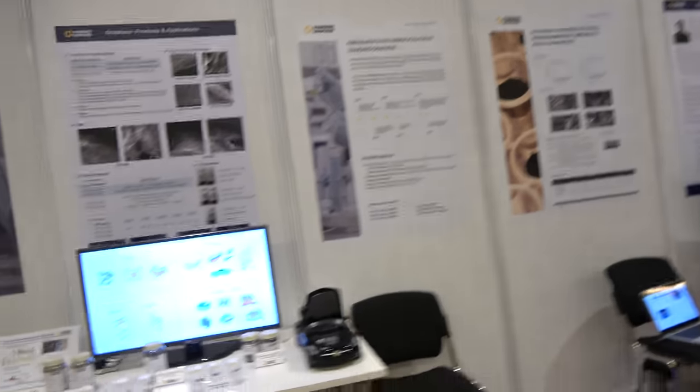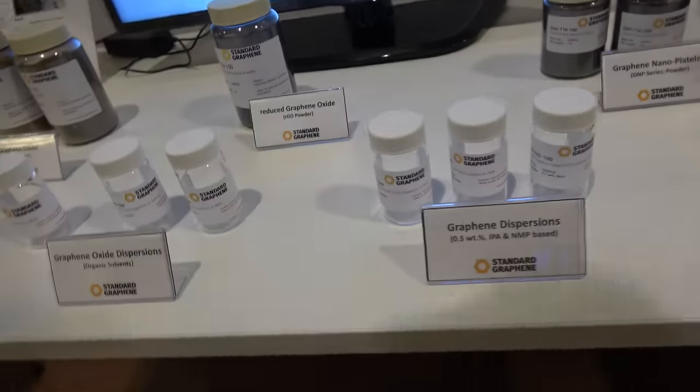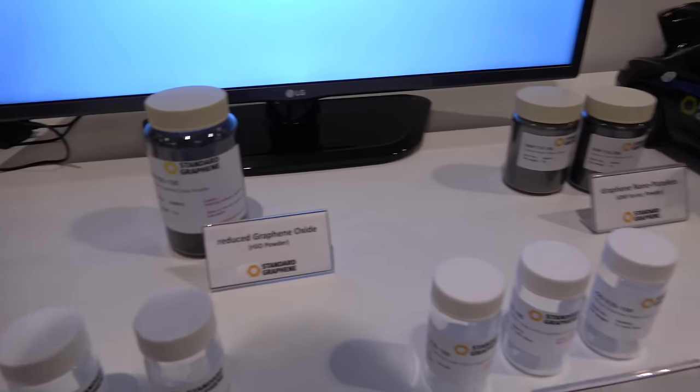So here are some other examples that you have. Yeah, we have dispersion of graphene, but these are liquid forms, so we couldn't really take them on board, but we do produce these products as well.